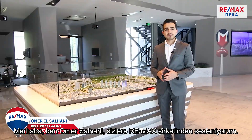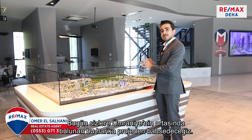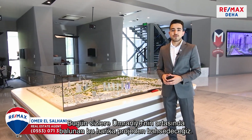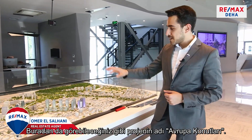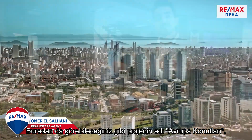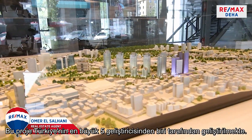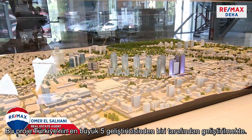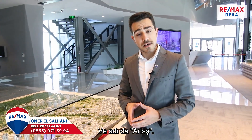Hello, my name is Omar Salhany. I'm talking to you from Remax company. Today we're going to tell you about this amazing project at the middle of Umrani area. As you can see, this project's name is Avropa Konutlare. This is developed by one of Turkey's top five developers here in Turkey. The name of the developer is Artash.